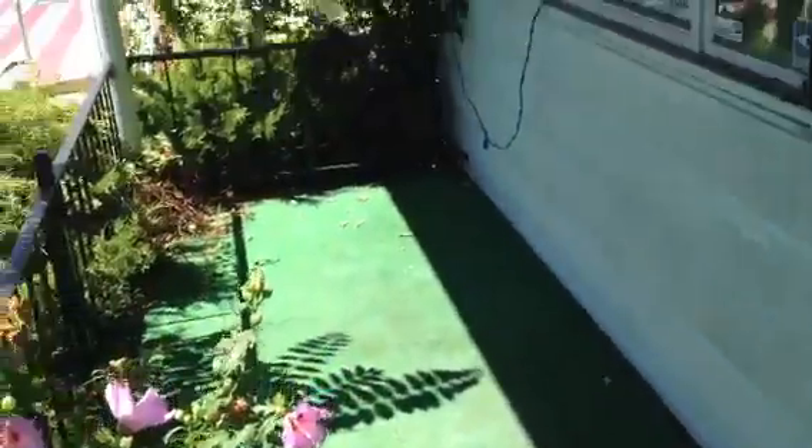I would just tear off this green carpet and paint the concrete. That's filthy.